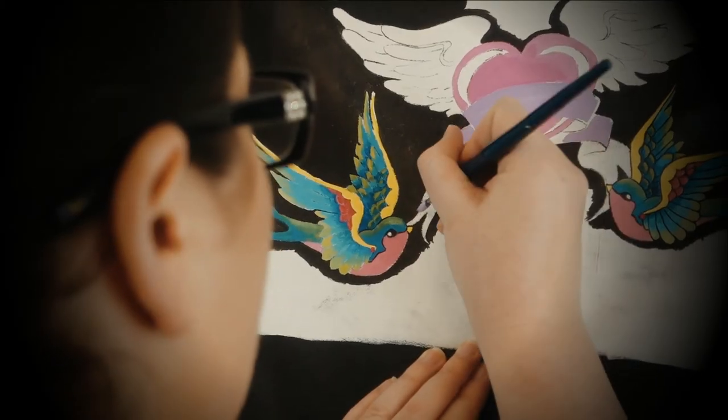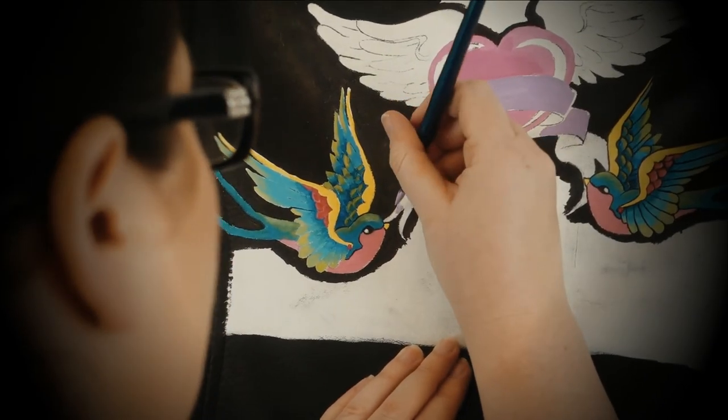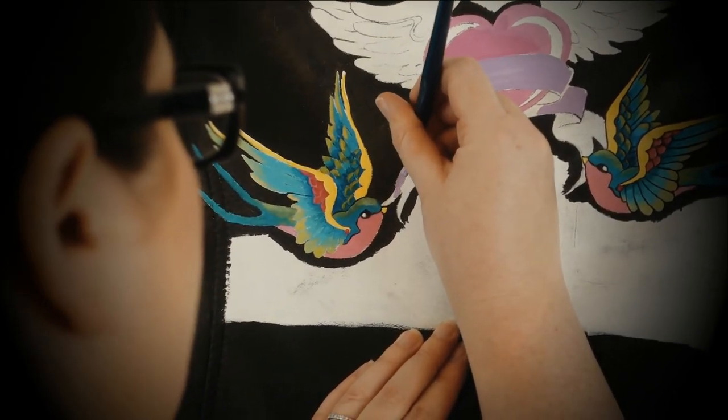We don't just paint on leather jackets either — we also paint on denim and we paint on beading jackets. So you can also accessorise your shoes, handbags, wallets, jackets and waistcoats to go with your leather jacket.